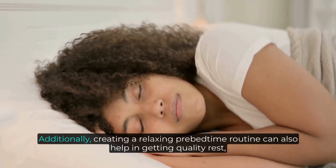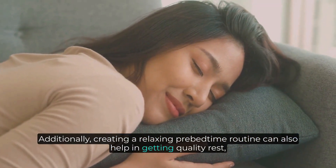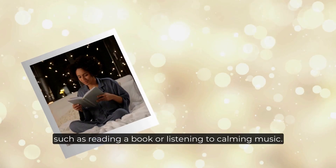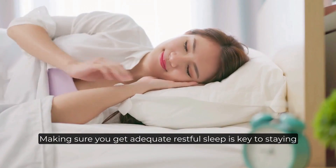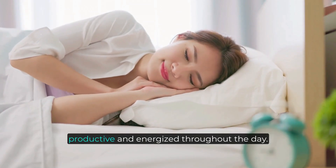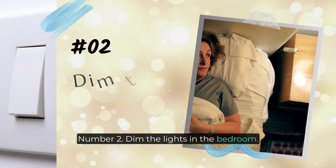Additionally, creating a relaxing pre-bedtime routine can also help in getting quality rest, such as reading a book or listening to calming music. Making sure you get adequate restful sleep is key to staying productive and energized throughout the day.